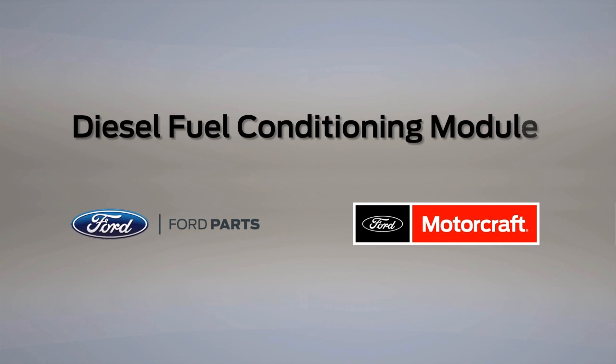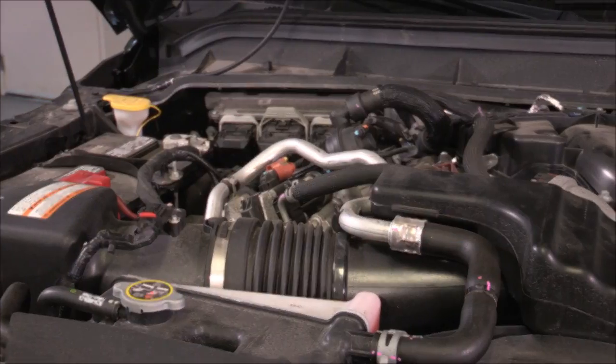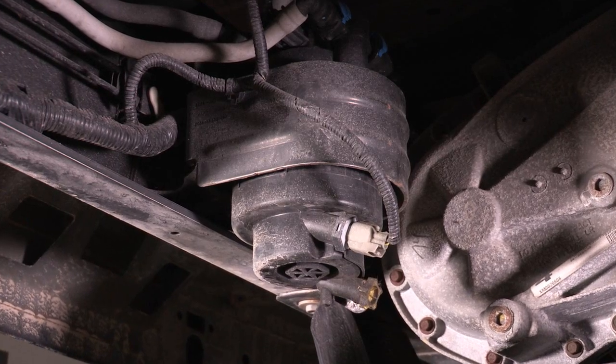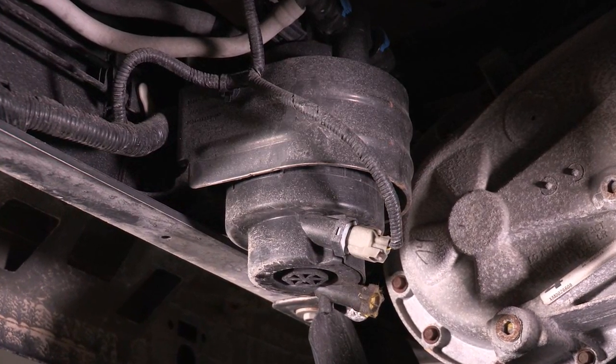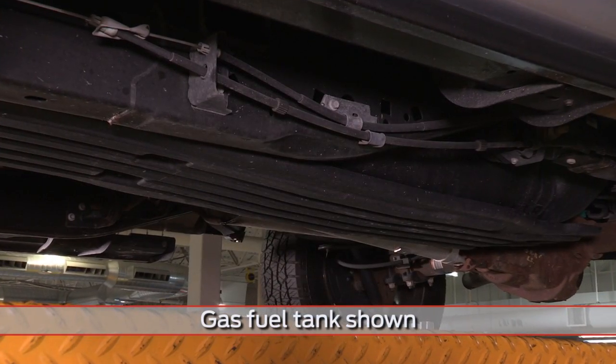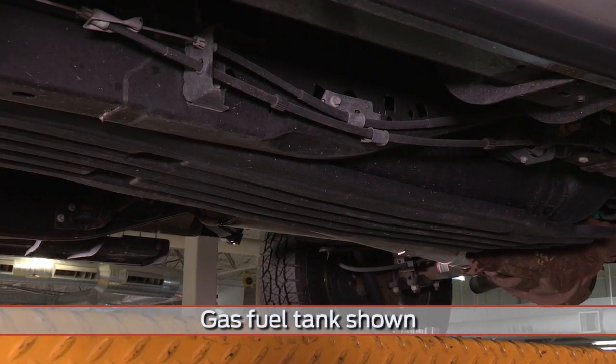In a 6.7-liter engine, a certain level of fuel pump noise is normal due to pressure and volume requirements for the high-pressure fuel system. Externally mounted pumps, like the diesel fuel conditioning module, will make more noise than in-tank pumps because of the extra insulation that in-tank pumps have from the fuel itself.